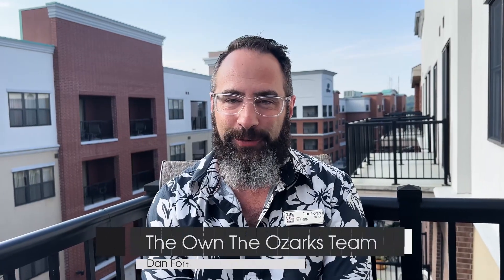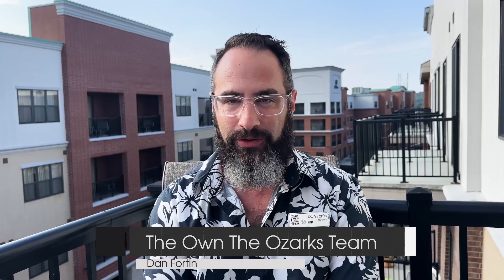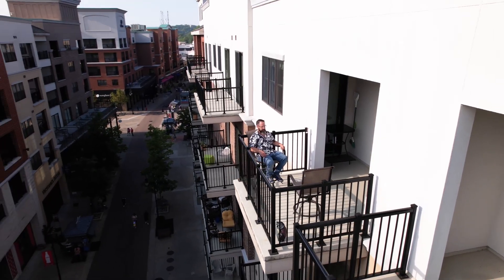Hey everyone, Dan Fortin here with the On the Ozarks team. We're here today at the crown jewel of Branson Landing — 10506 Branson Landing Boulevard. This gorgeous two bedroom, two bath penthouse condo sits atop Branson Landing Boulevard.